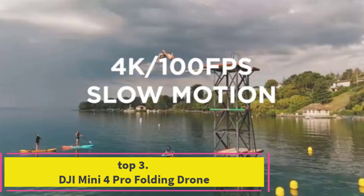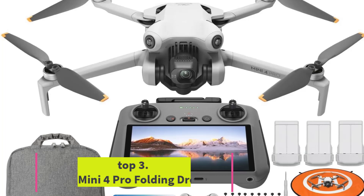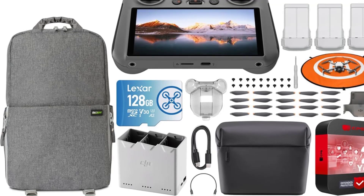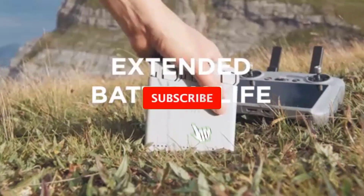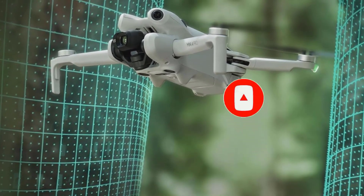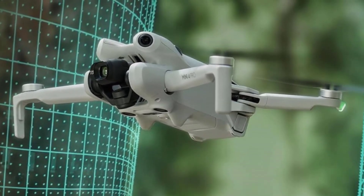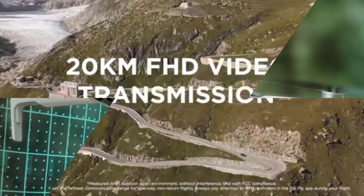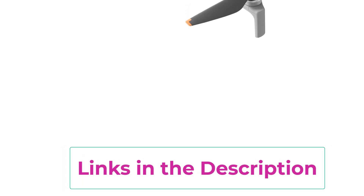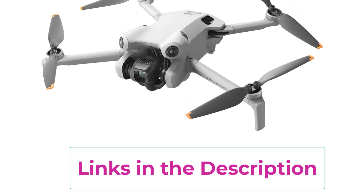Top 3: DJI Mini 4 Pro Folding Drone. The DJI Mini 4 Pro Folding Drone is an impressive aerial device designed for both amateur and professional drone enthusiasts. With its sleek design and lightweight build, weighing in at under 249 grams, it offers remarkable portability without sacrificing performance. The 4K HDR video camera captures stunning visuals, ensuring your adventures and memories are preserved in vibrant detail and clarity. Equipped with omnidirectional sensing, the Mini 4 Pro enhances safety during flight by detecting obstacles in all directions, allowing for smoother navigation and reduced risk of collisions.